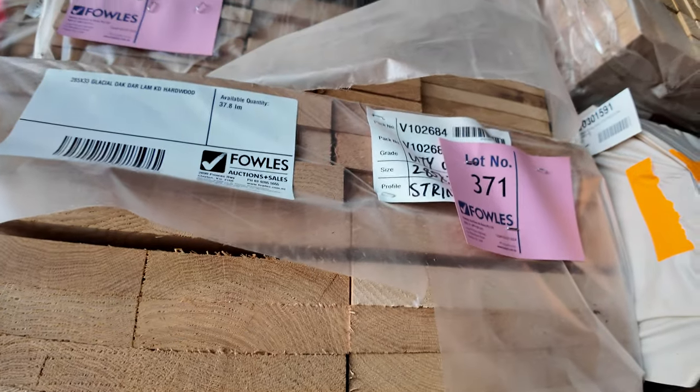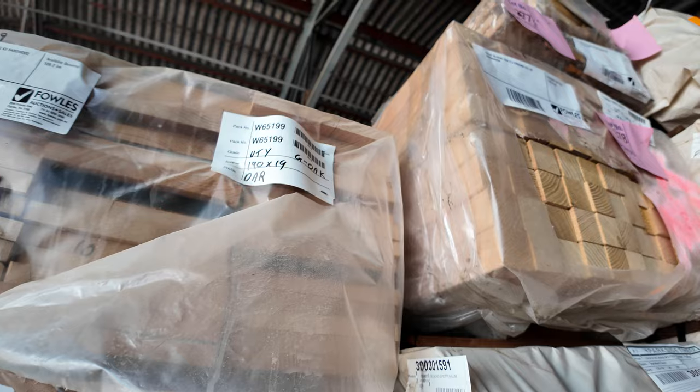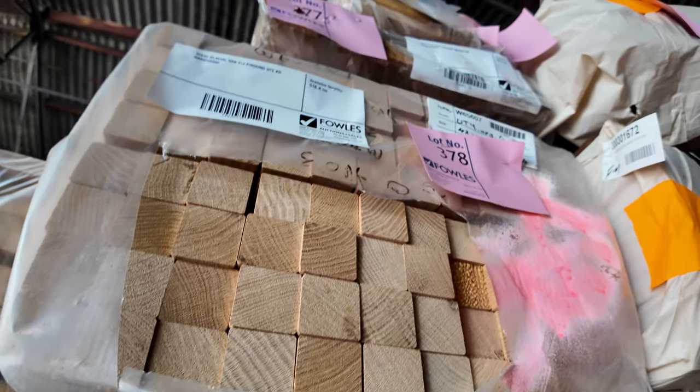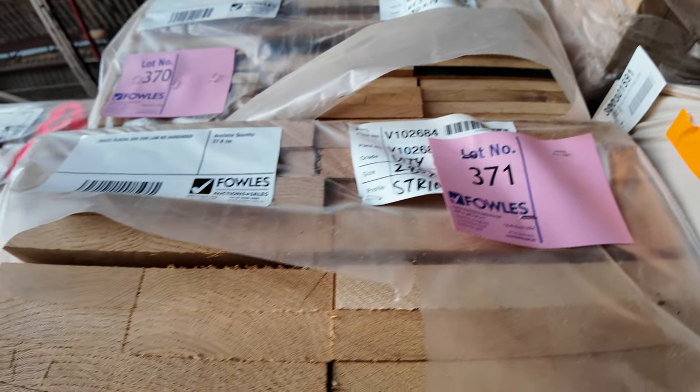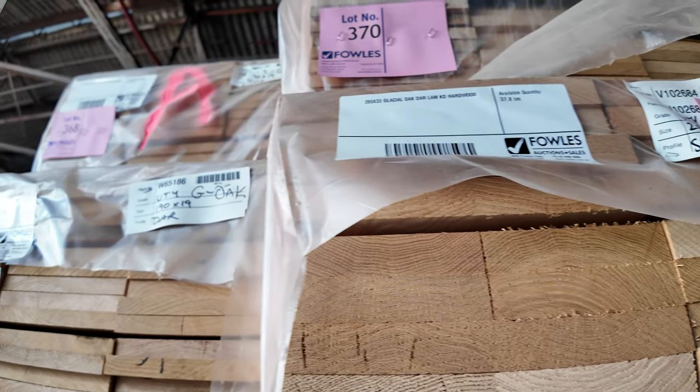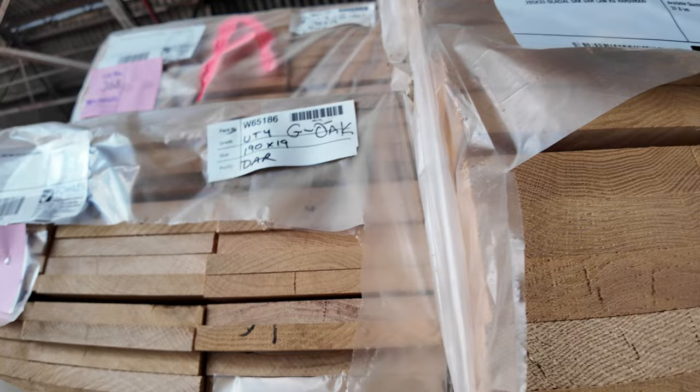We've got some batten sizes and dress boards — some glacial oak in bench top material, 285x33 beams. These can be laminated together for tops, furniture, or anything like that. Some dress boards along here as well.